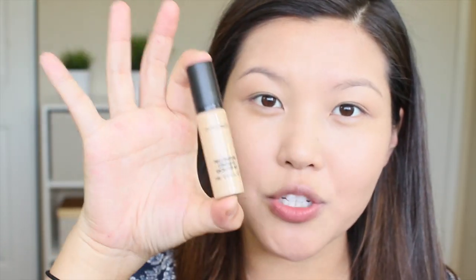So if I look a little puffy today, I didn't get a very good night's rest last night, but it's nothing some makeup can't fix. Next, I'm going to be doing concealer.